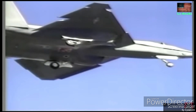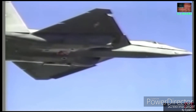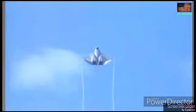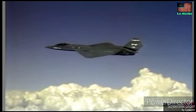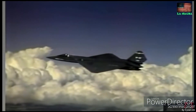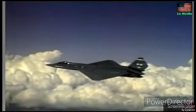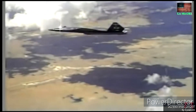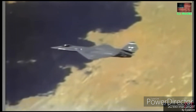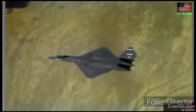This is where the YF-23 kind of lagged: to minimize the radar cross-section, the YF-23's engine was less vectorable than the Raptor's engine. That is, the YF-23 was not as maneuverable as the F-22 Raptor.